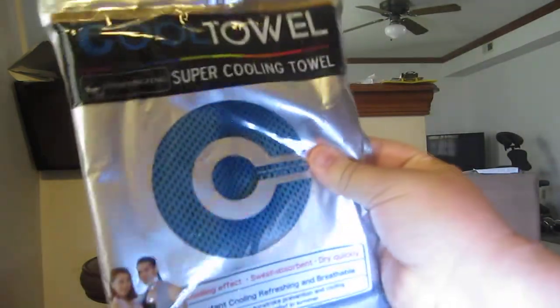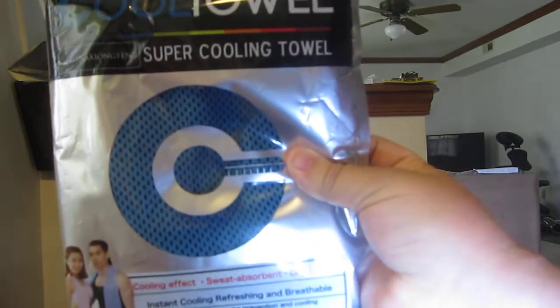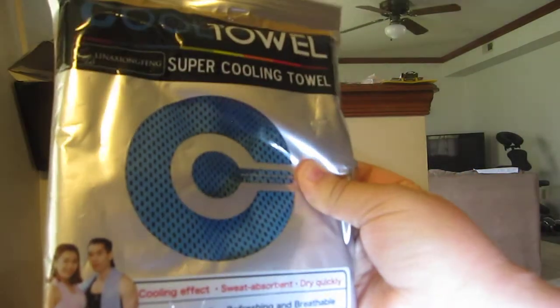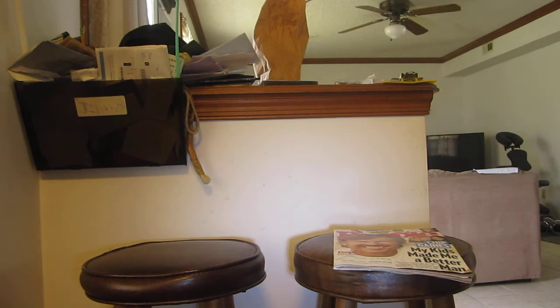Then I got this cool towel — I think it was discounted. Super cooling towel: cooling effect, sweat absorbent, dries quickly, instant cooling, refreshing and breathable. So if you're exercising, you can get these — it's really nice. I'll leave the link to that one below.